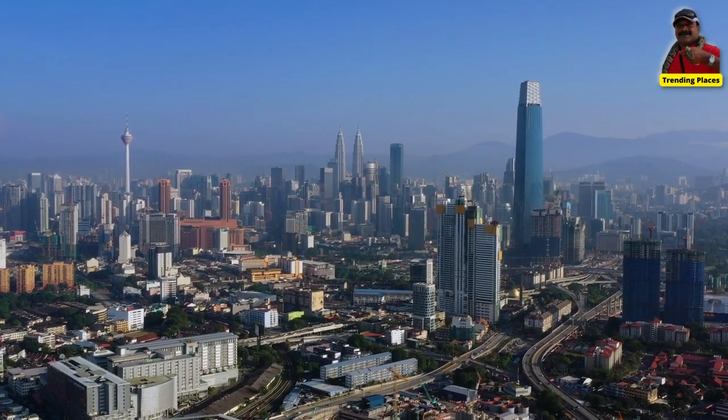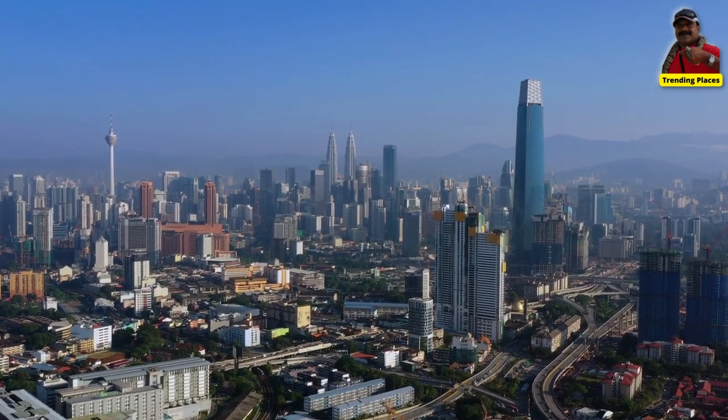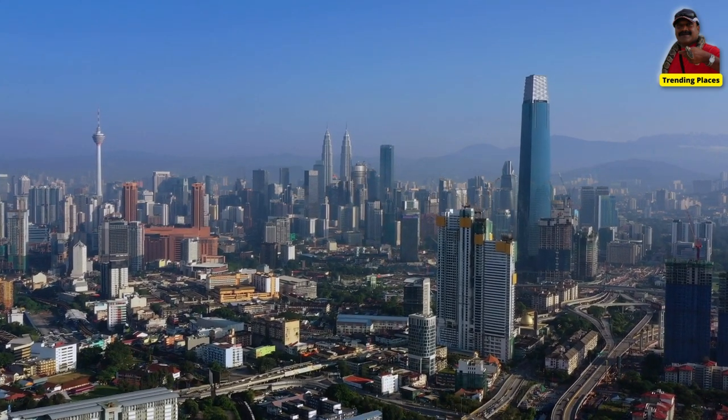The tower will have an observation deck on the 118th floor, which will offer panoramic views of Kuala Lumpur and the surrounding area.